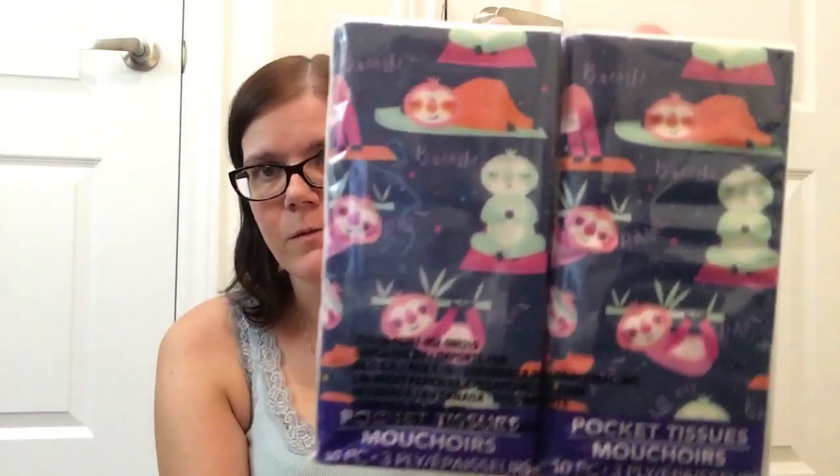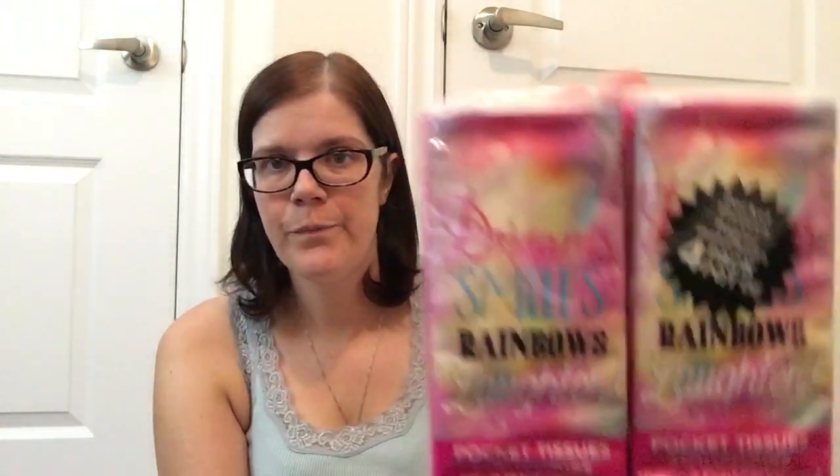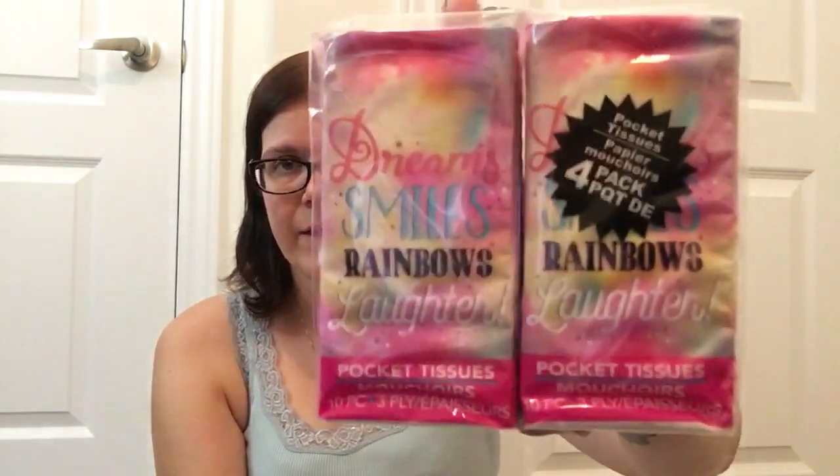Moving on to some household items, I picked up a couple packages of the pocket tissues. These were some new designs that they just put out. In comparison to the other ones they have, these are only a four pack whereas the others are a six pack, but the designs were too cute not to pick up. One has a bunch of different sloths, and the other says Dream Smiles Rainbows Laughter in pretty pink tie-dye. These are great to have during fall and winter cold season — just put them in coat pockets, backpacks, or your car.